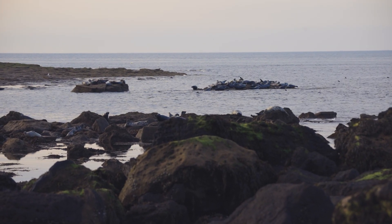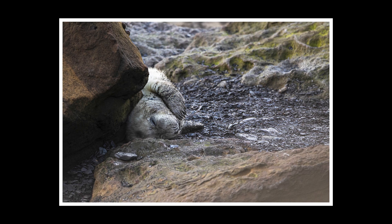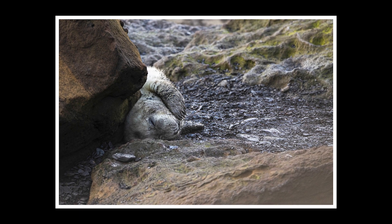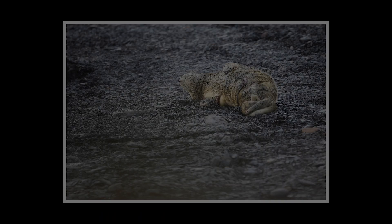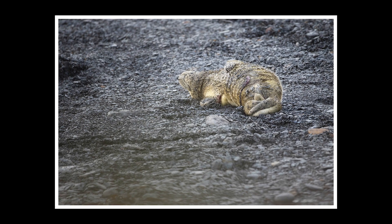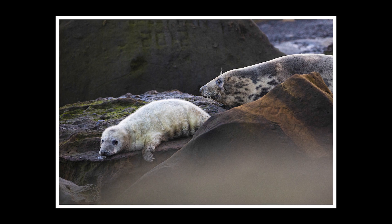You get two breeding seasons — one in the summer and one in the winter. I was lucky enough to come down here in December when the grey seals had just been pupping, and I turned up the day after some were born. There was a marshal telling everyone to keep their distance from the newborns, because getting too close can have a detrimental effect on the relationship with the mother. He told me where I could go and suggested where I should get my shots from, so I managed to get a couple of shots of these brand new baby seals.